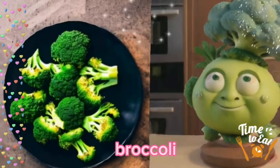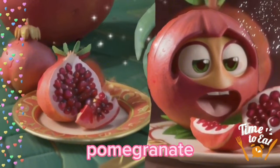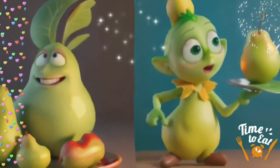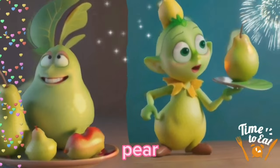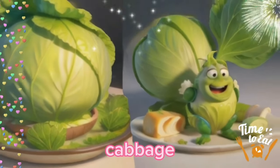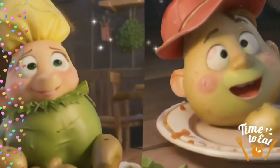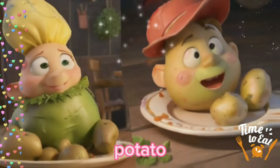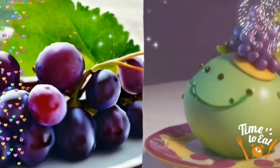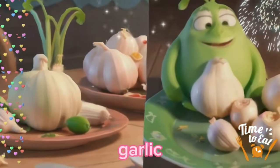Broccoli. Pomegranate. Pear. Watermelon. Cabbage. Avocado. Potato. Grapes. Garlic.